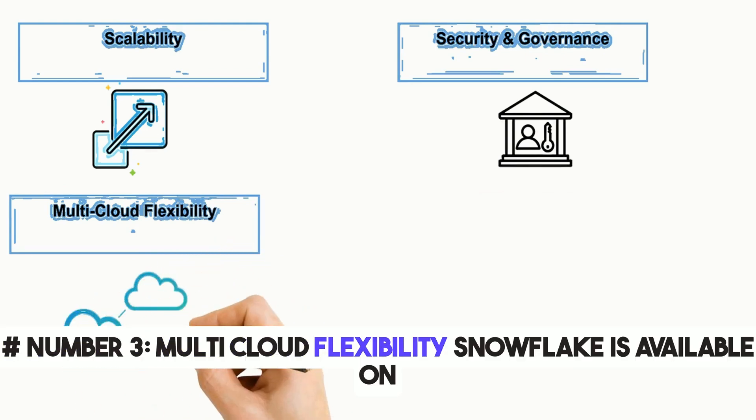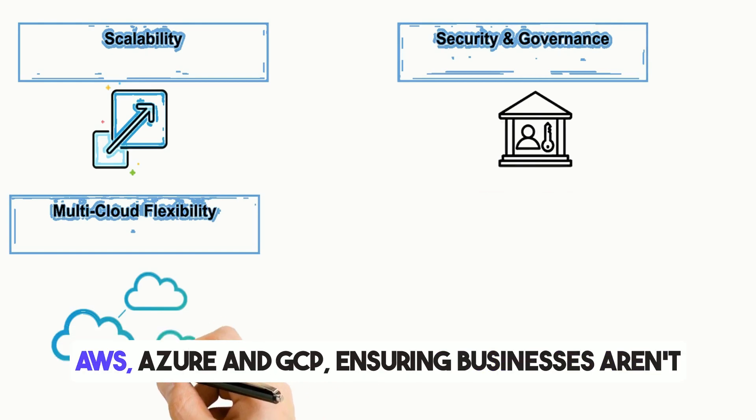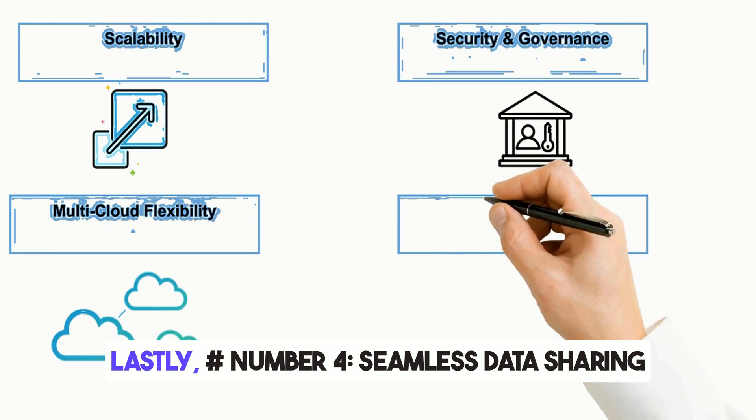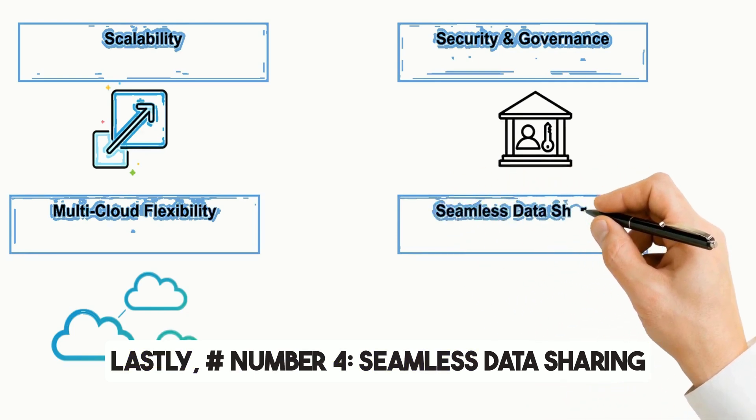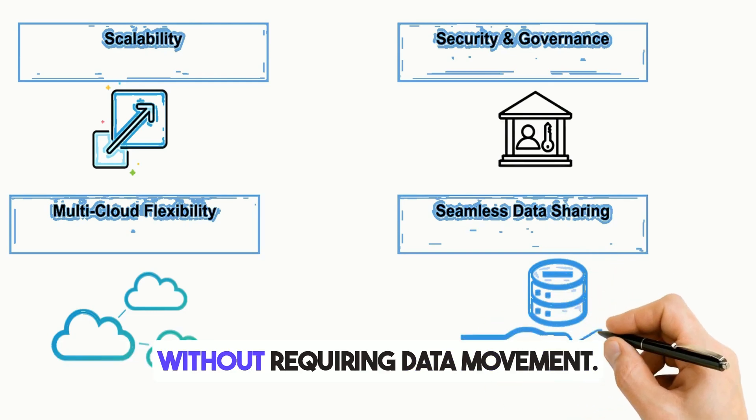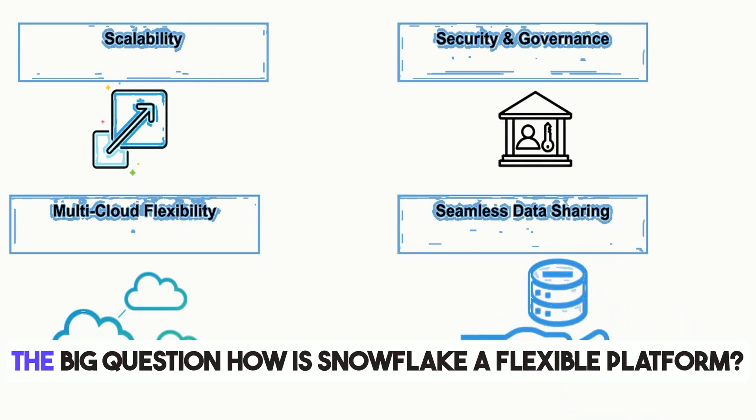Third, multi-cloud flexibility: Snowflake is available on AWS, Azure, and GCP, ensuring businesses aren't locked into a single cloud provider. Fourth, seamless data sharing: Snowflake enables real-time data collaboration without requiring data movement.